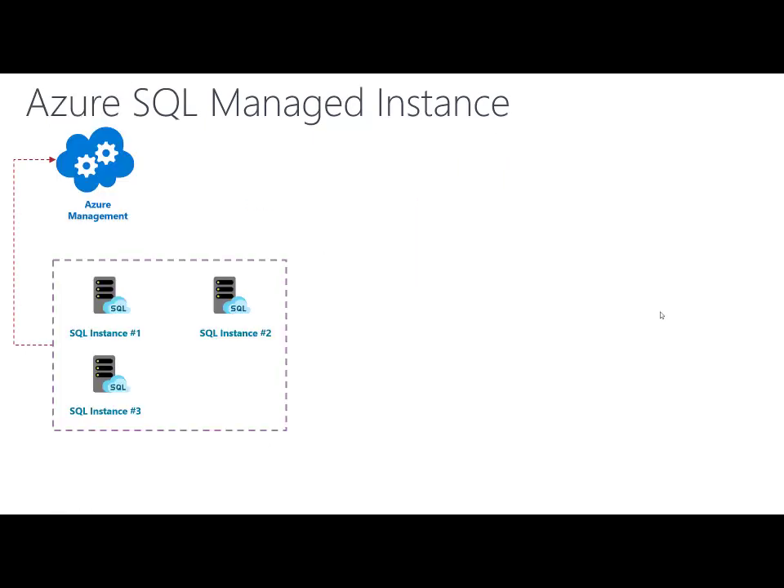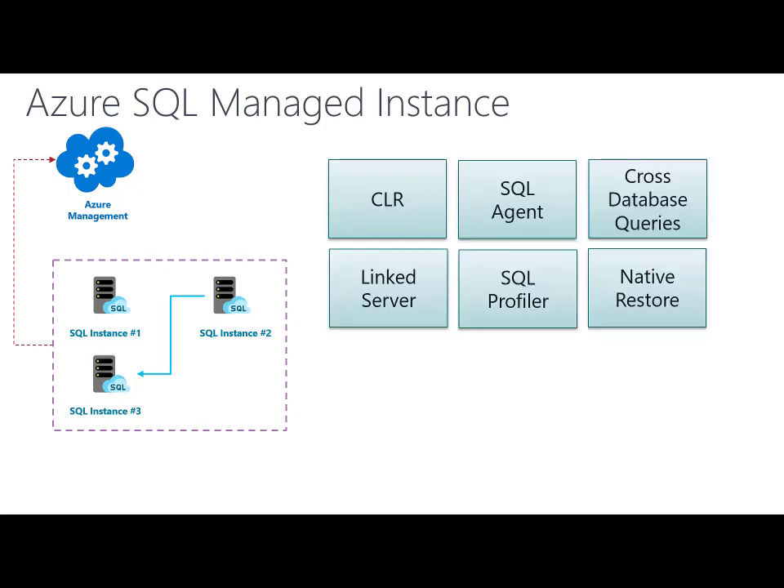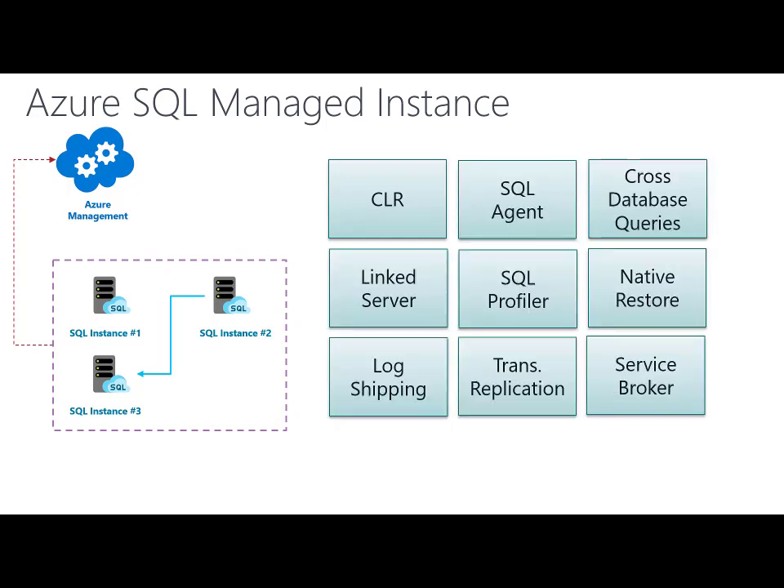Azure SQL Managed Instance is a SQL Server instance hosted and managed by Azure Cloud. You can connect two instances using Linked Server, Service Broker, SQL Agent, or any other component that you have in SQL Server on-premise.